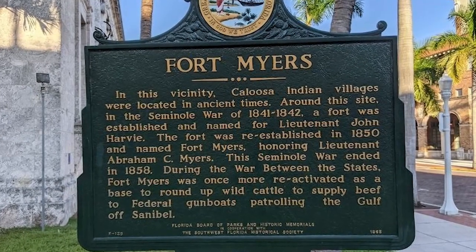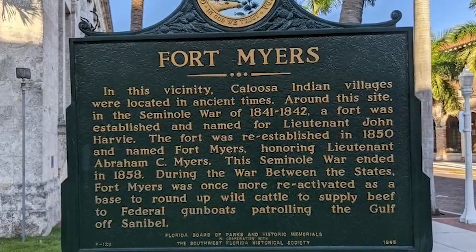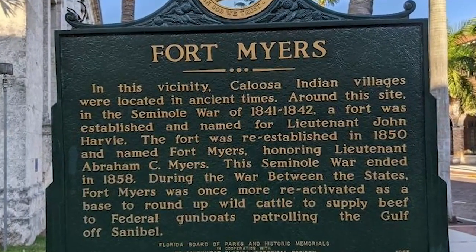Fort Myers was founded in the 1800s. It was originally a military fort and that's where it got its name — it was named after Colonel Abraham Myers. From there it became a cattle town. Farmers would bring their cattle down through Punta Raza, which is near Sanibel, and ship the cattle down to Cuba.